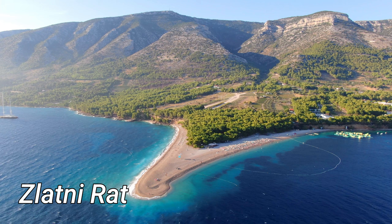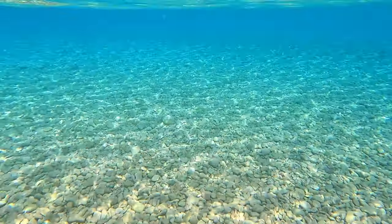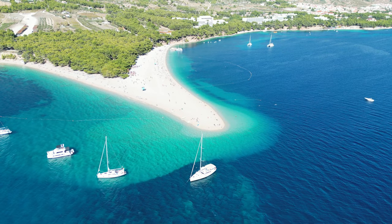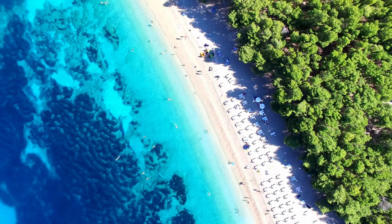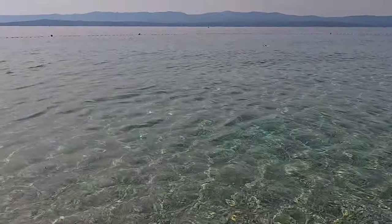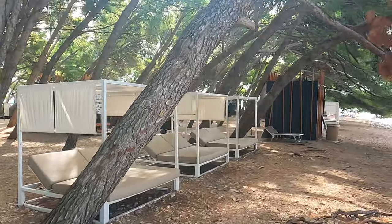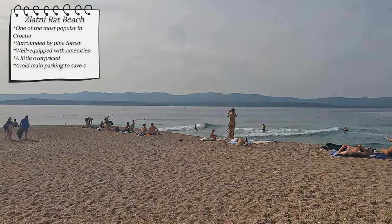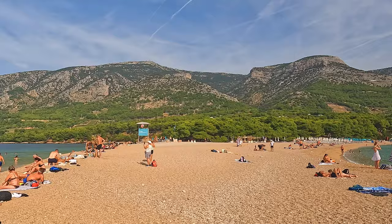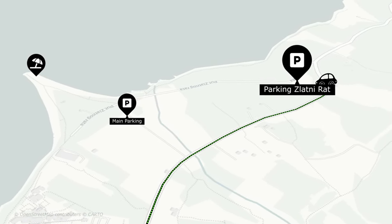Golden Horn beach, known as Zlatni Rat, is one of the most popular beaches in Croatia, consistently finding its place among the top beaches in the world. Considered the symbol of the Adriatic, it offers a spacious pebble beach on a uniquely shaped piece of land with crystal clear water, not to mention a beautiful pine forest surrounding it. From a bird's eye view, Zlatni Rat is an absolute spectacle, but in person it feels more like a regular beach, comparable to many others in Croatia. What sets it apart is its comprehensive range of amenities — bars, restaurants, sun loungers, changing rooms — though things can be a little overpriced due to its popularity. A tip: instead of parking at the main parking lot in front of the beach, park at the lot a few minutes west, which is just as convenient and a little easier on the wallet.